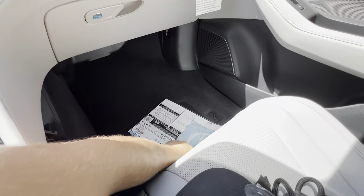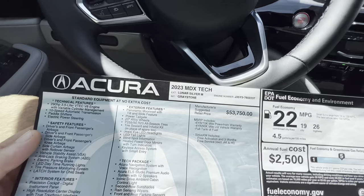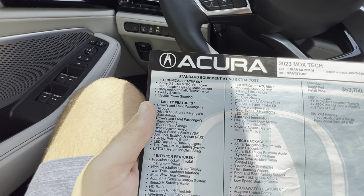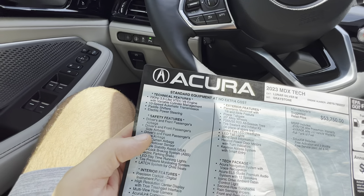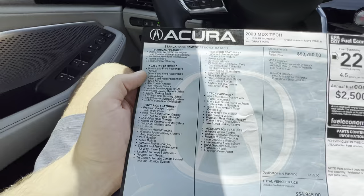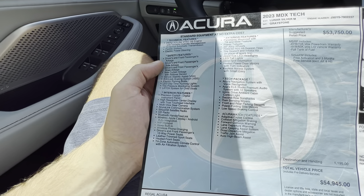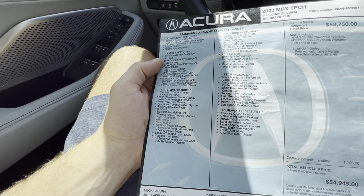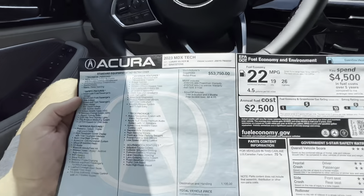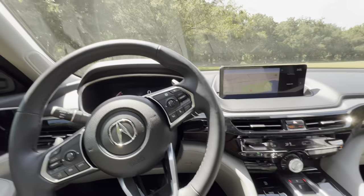Let's take a quick look at the window sticker to see everything available on the 2023 Acura MDX Tech. Exterior color is Lunar Silver Metallic with a Gray Stone interior. Mechanically: 290 horsepower, 3.5-liter VTEC V6, 10-speed automatic with paddle shifters, and electric power steering. The Tech package adds Acura navigation with voice recognition, ELS Studio premium audio with 12 speakers, ambient lighting, second-row sun shades, rain-sensing wipers, front and rear parking sensors, low-speed braking control, and power folding side mirrors. Total price after $1,195 destination is just under $55,000. Fuel economy is 22 combined MPG — 19 city, 26 highway.